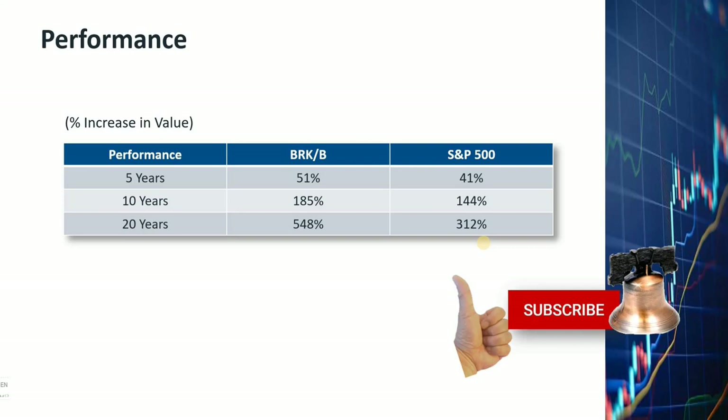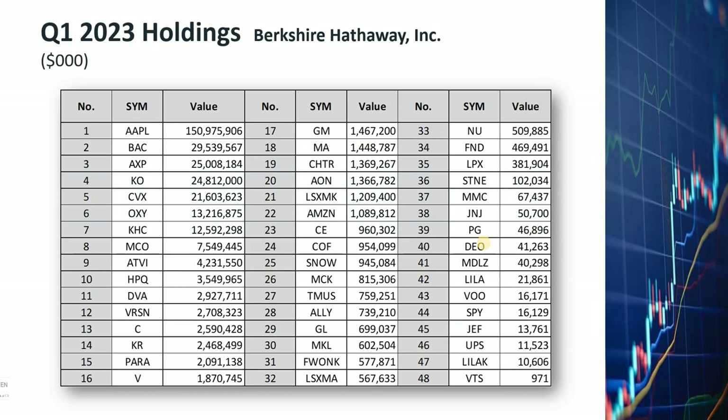At the end of Q1 2023, Berkshire has 48 stocks in its portfolio. The list here is ranked by the value of each stock. Apple is number one on the list, with Berkshire holding 150 billion dollars worth of Apple shares. Number two is Bank of America, number three is American Express, then Coca-Cola, Chevron, Occidental Petroleum, and so on.